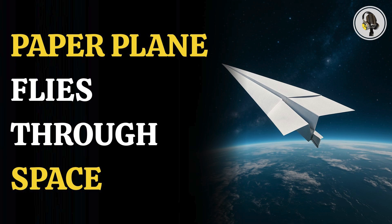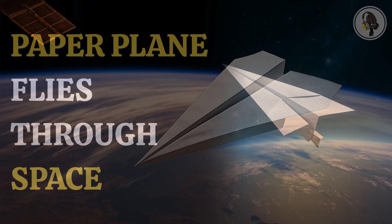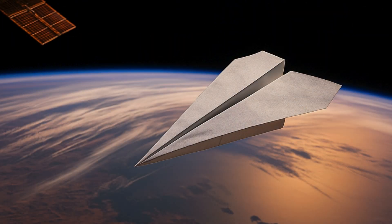Welcome to our podcast, where we explore fascinating stories and ideas from various fields. In this episode, we uncover how scientists are seriously considering using paper plane spacecraft for future space missions. Scientists in Japan have come up with a simple solution to the growing debris in low Earth orbit: a paper plane.